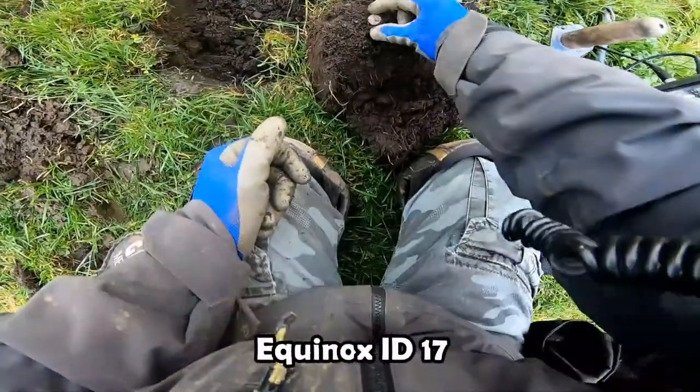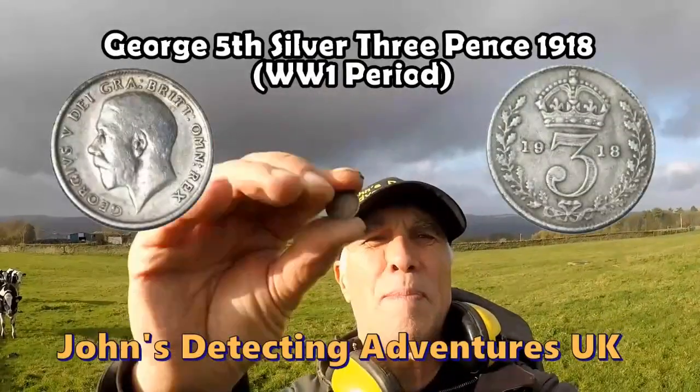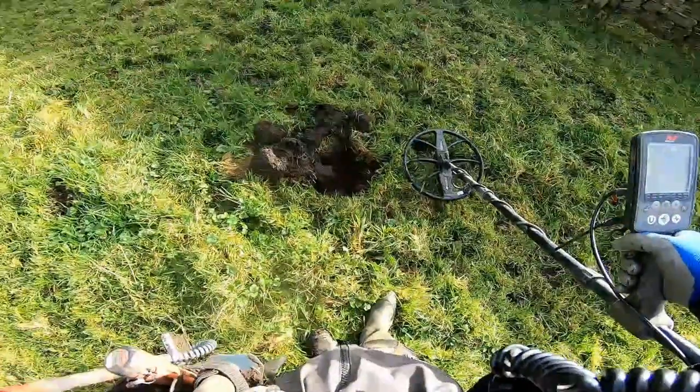We got a little silver out of that — a 17th century three pence silver coin. I'll show you a date later. Love digging silver up, brilliant!